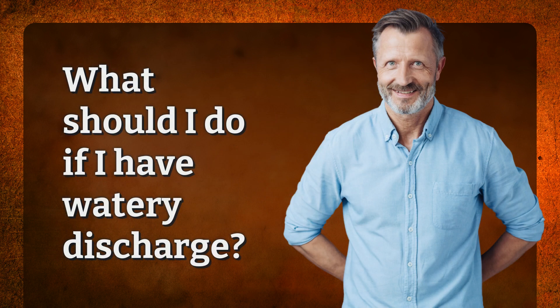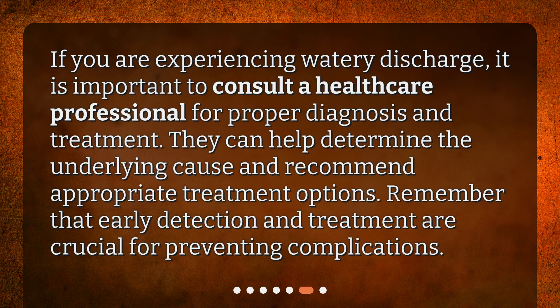What should I do if I have watery discharge? If you are experiencing watery discharge, it is important to consult a healthcare professional for proper diagnosis and treatment. They can help determine the underlying cause and recommend appropriate treatment options. Remember that early detection and treatment are crucial for preventing complications.